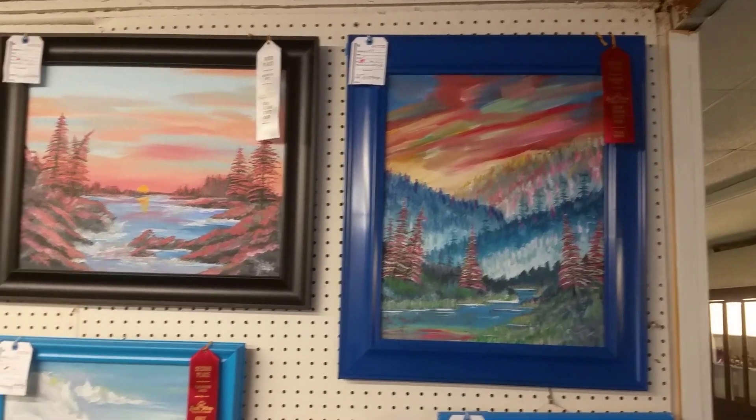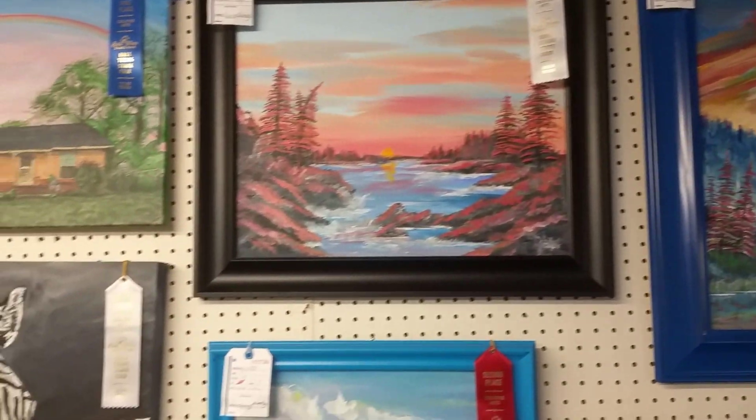Kids' paintings — a little bit older work. I'm sure these are teenagers here.